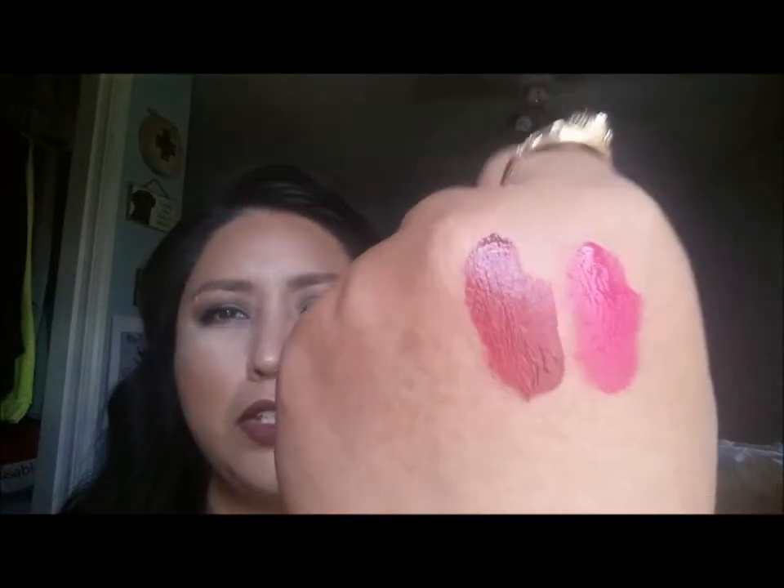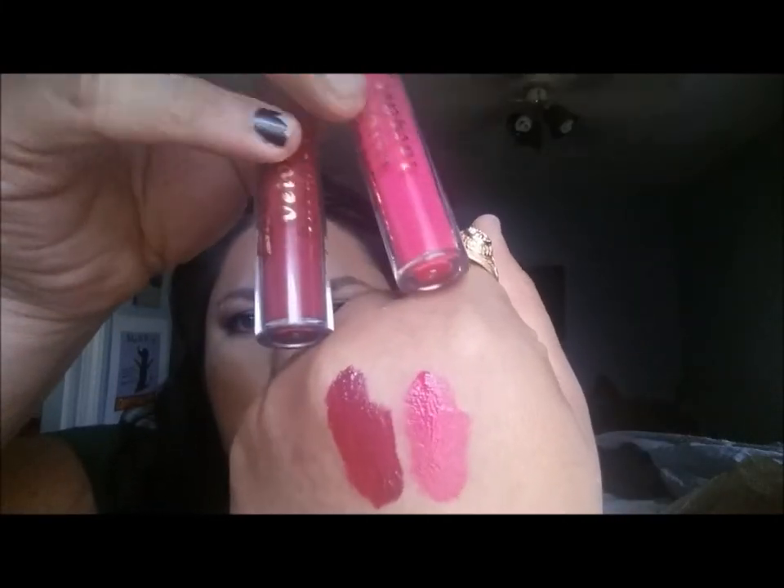I also went on to Ulta and was interested in the new Makeup Revolution products. I purchased two of the Salvation Velvet Lacquers — one is in the shade 'You Took My Love,' which is a hot fuchsia color, and the other is in a purple shade called 'Rebel.' I don't know if it compares to MAC's Rebel but it's a beautiful color — trust me, it is purple.